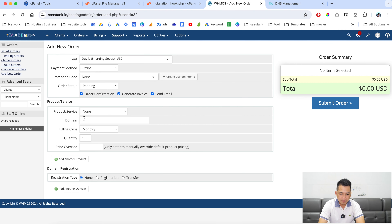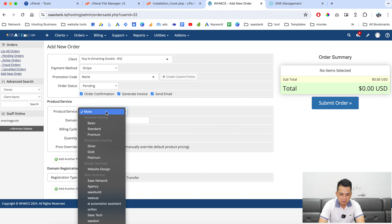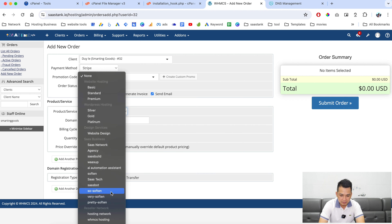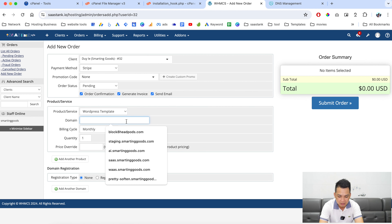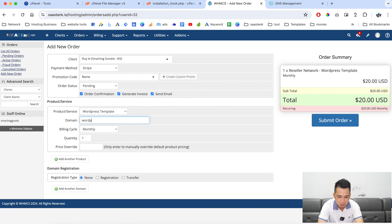Now go back over here. This is the product we are trying to add. Choose the product we created earlier — 'WordPress Template' — and map it to the subdomain wordpress-template.smartandgood.com.